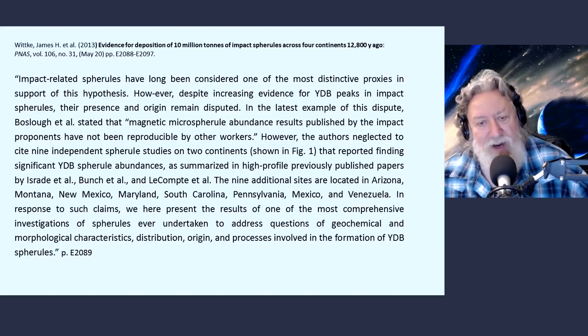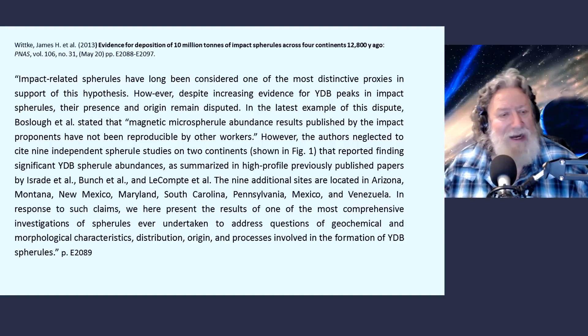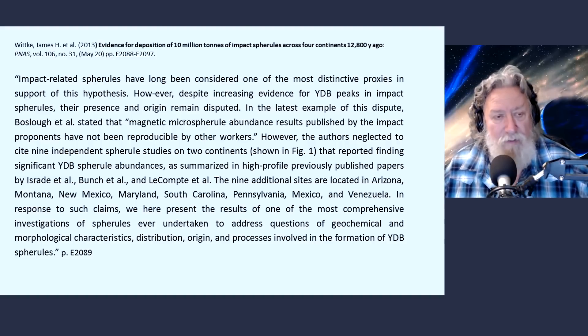Those nine additional studies are summarized in high-profile previously published papers by Isrod et al., Bunch et al., and LeComte et al., all of which we have now examined. The nine additional sites are located in Arizona, Montana, New Mexico, Maryland, South Carolina, Pennsylvania, Mexico, and Venezuela. With the discovery in Venezuela, the geographic range of this phenomena extended considerably, just as with the discovery of Younger Dryas Boundary proxies in Syria.